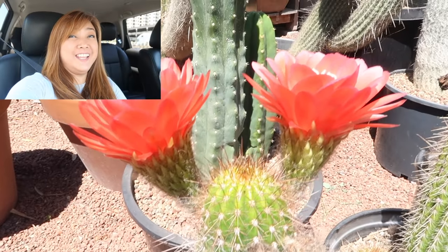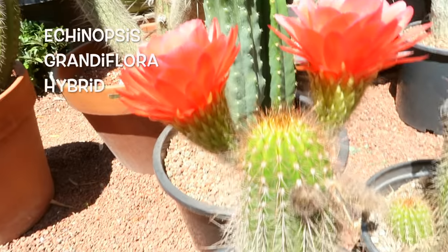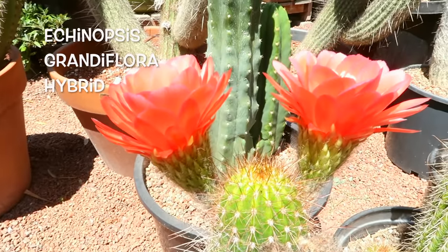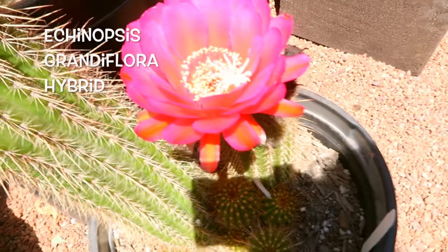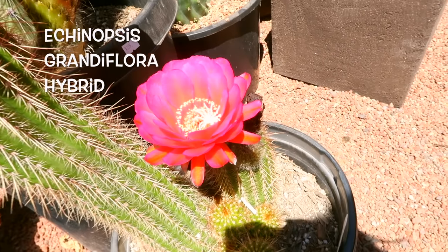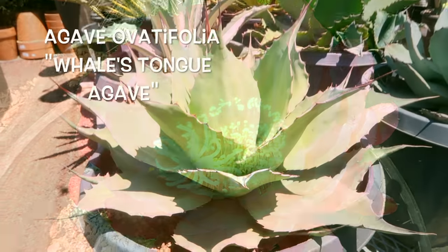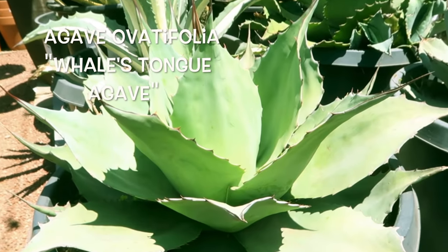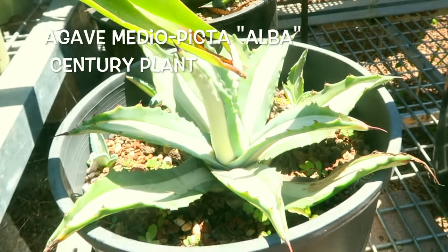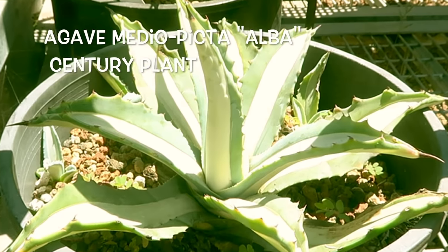Hello everyone, today we are putting names to your succulents. First, let's give the grand entrance to the Echinopsis Grandiflora Hybrid. These amazing succulents are from Cactus Jungle, which I fondly call the oasis in the midst of the Bay Area city frenzy. You'll go wide-eyed with their super pretty, magnificent, marvelous collection.